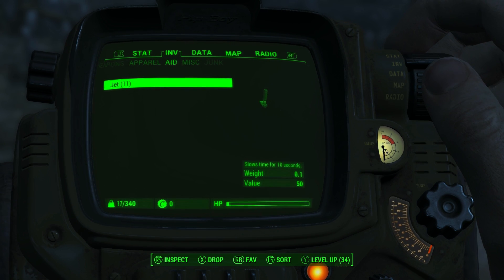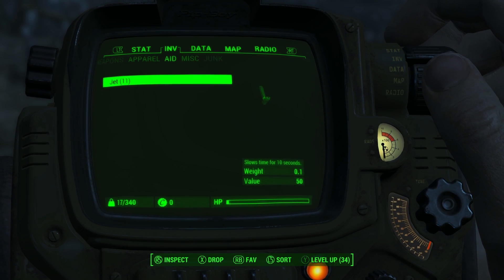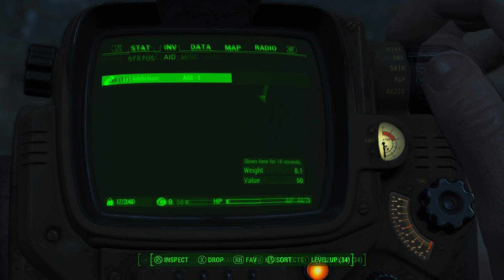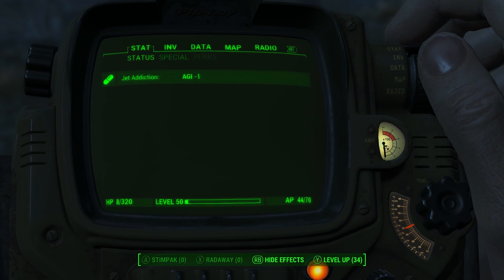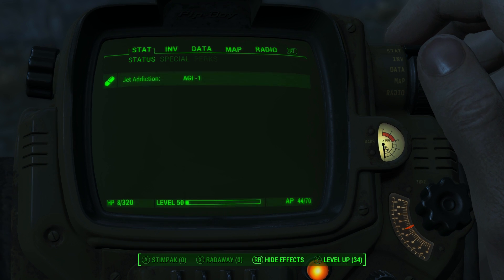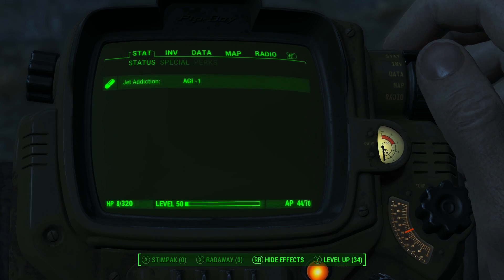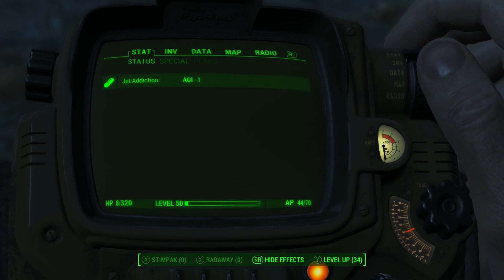Traditionally, it used to be the most addictive form of chem in the game, going almost as high as having a 50% chance of getting addicted to it whenever you would use it in Fallout 2. As far as Fallout 4 is concerned, most chems have a balanced out 25% chance of getting you addicted to them respectively, including Jet. If addicted, the game will force you to continue taking the chem, or otherwise suffer some excruciating stat deficits.